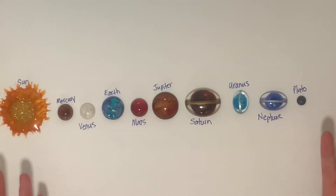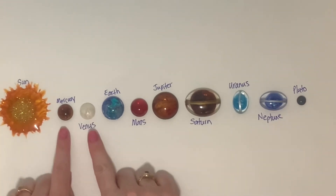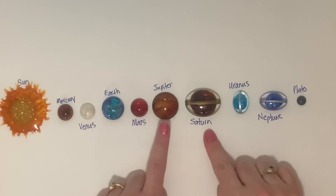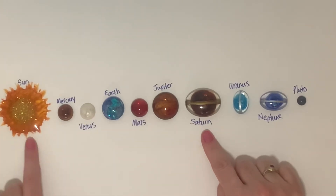Which two planets look like the biggest? Is it these two? Nope. Is it these two? Nope. It's Jupiter and Saturn — they're the two biggest planets in our solar system. But they're still a lot smaller than our sun.